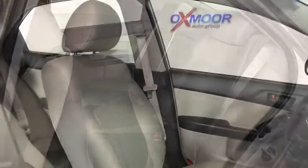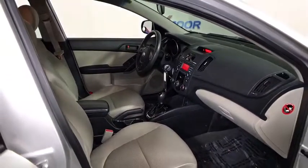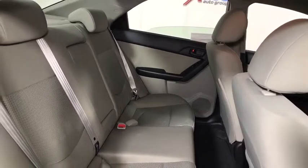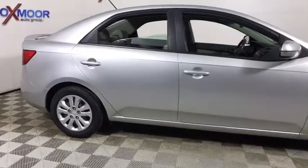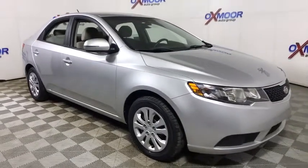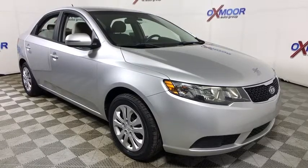Take this vehicle for a spin and see why so many shoppers are now proud owners. I'll see you soon. Thank you.